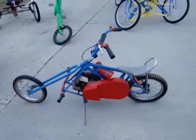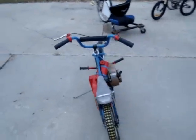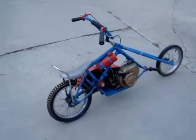This is a mini chopper that uses a two-stroke engine. It's actually quite small, but I've driven it at up to 30 miles an hour on the street.